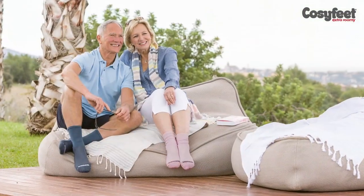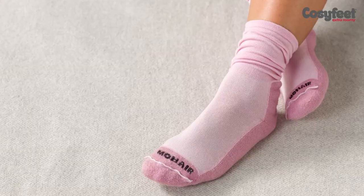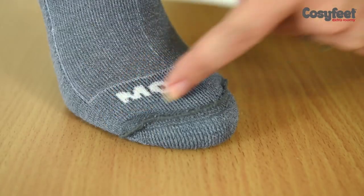The socks are also mixed with soft, fine knit bamboo fibre, which has a natural antibacterial deodorising agent that keeps your feet fresh without causing skin allergies. They have an external toe seam so that there's nothing to rub or irritate sore or sensitive feet.